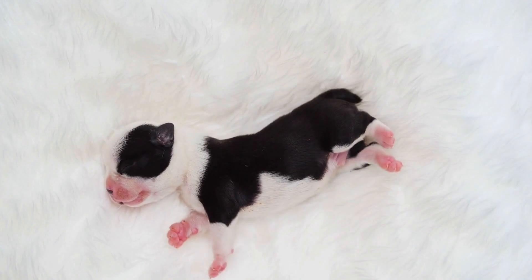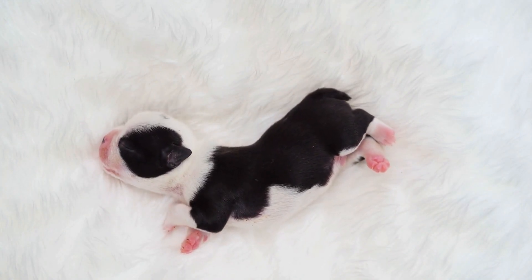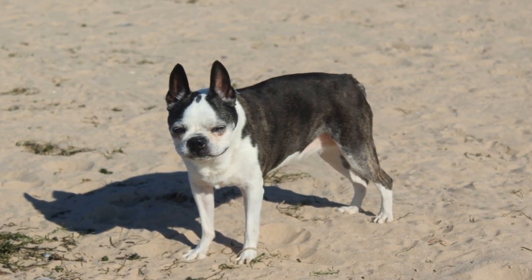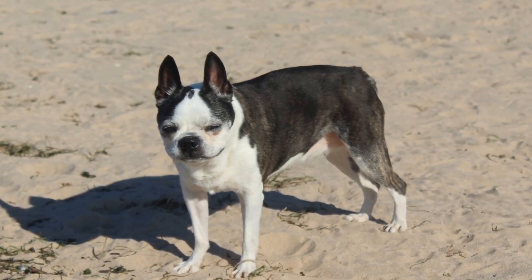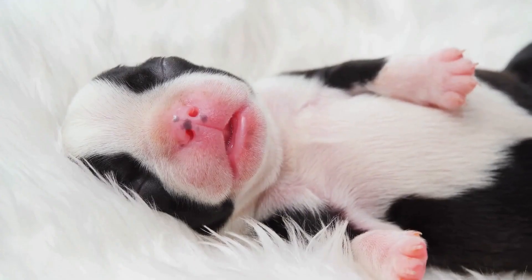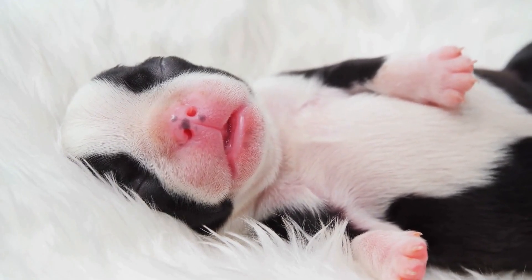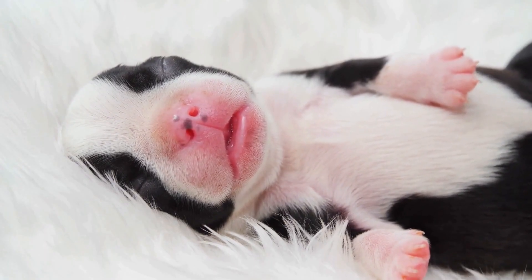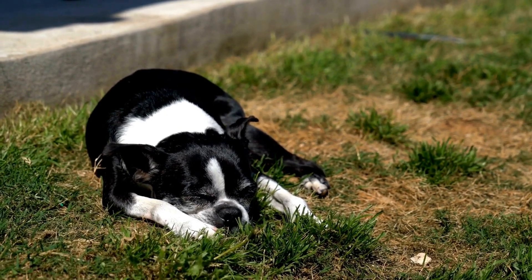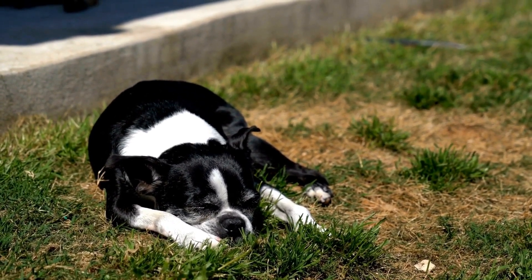Conclusion. Maintaining proper dental care is crucial to the overall health and well-being of your Boston Terrier. Regular dental checkups, daily toothbrushing, and a balanced diet play significant roles in preventing dental problems. Early detection and treatment of dental issues can help ensure that your furry friend maintains a healthy and pain-free smile. By being proactive and attentive to your Boston Terrier's oral health, you can help them lead a happy and comfortable life.